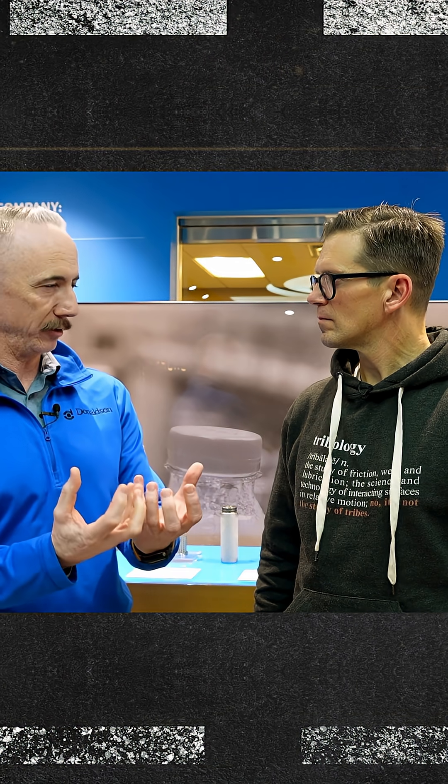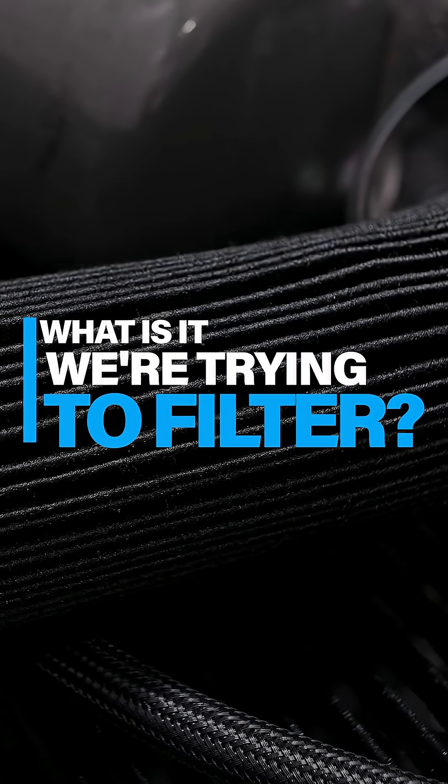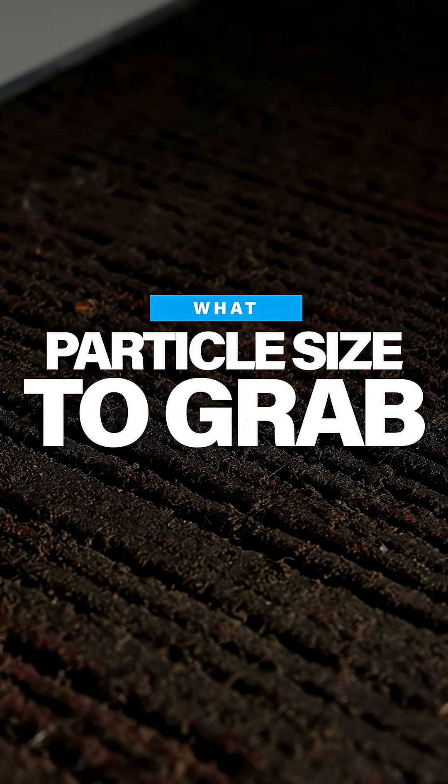What work needs to be done is where we start. What problem are we trying to solve? What is it we're trying to filter? We also have to worry about what size particles we're trying to grab.